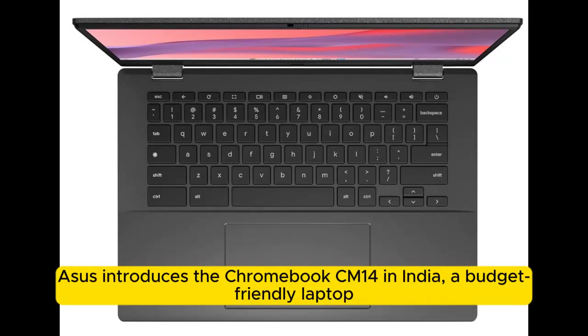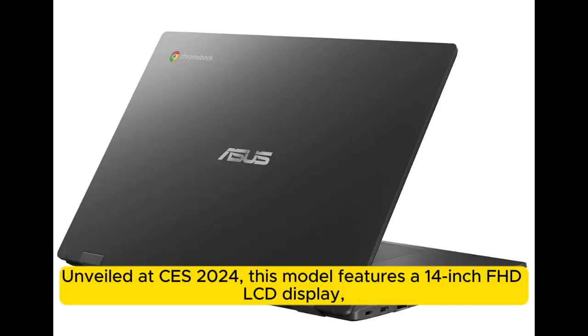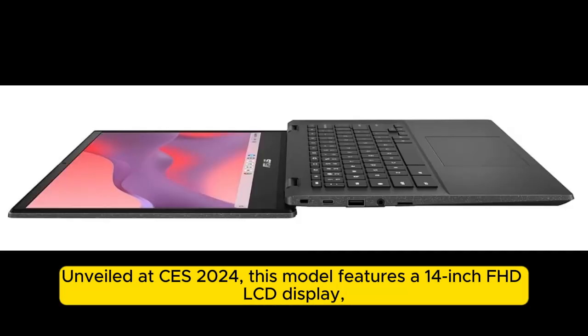ASUS introduces the Chromebook CM1 in India, a budget-friendly laptop designed for productivity, education, and office work. Unveiled at CES 2024, this model features a 14-inch FHD LCD display.